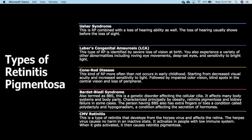Cone Rod disease is a type of RP that more often than not occurs in early childhood, starting from decreased visual acuity and increased sensitivity to light, followed by impaired color vision, blind spots in the central vision, and loss of peripheral vision.